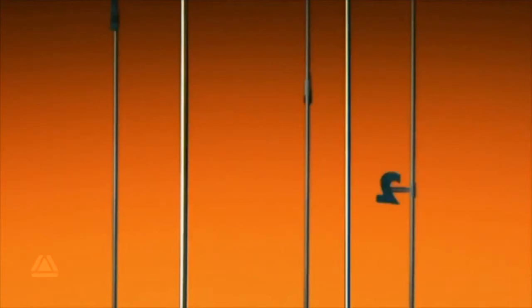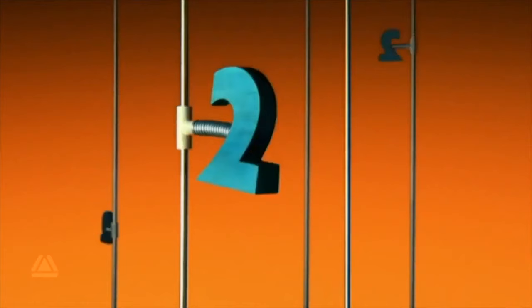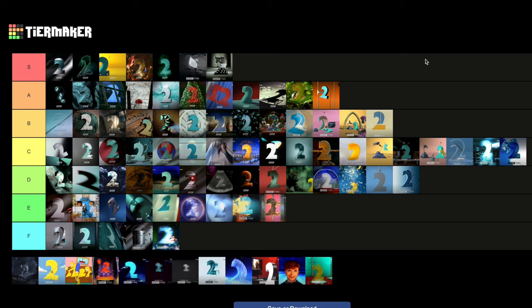Woodpecker — I love the design of this one. The two is bobbing down there — there's something captivating about watching it like that, which I find really cool. One of the best from 2000, absolutely. That's another A tier for 2000.